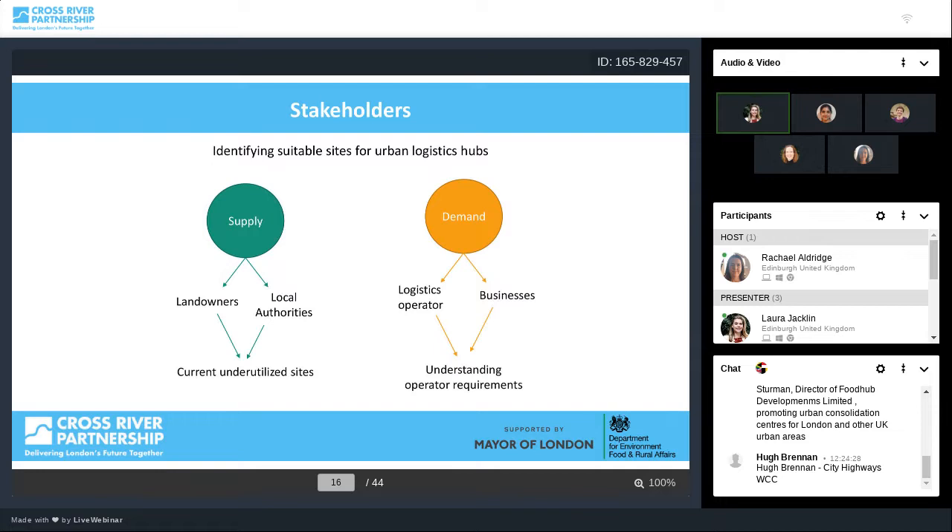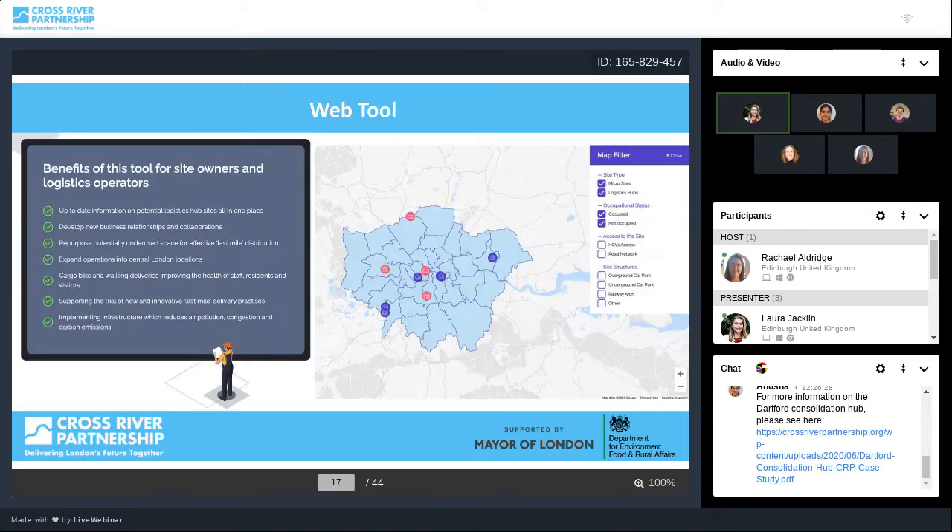Quite a few stakeholders were involved in the study. We looked at both supply — what current sites are available, what would be needed, and any underutilised space such as car parks and railway arches — and demand, asking those in the industry and logistics operators what they would actually need for an urban logistics hub in terms of space, access and infrastructure. The 29 sites identified were mostly in central London areas of Westminster, Camden, Wandsworth and some other boroughs. We then decided that the second phase would be a web tool to visualise these spaces.